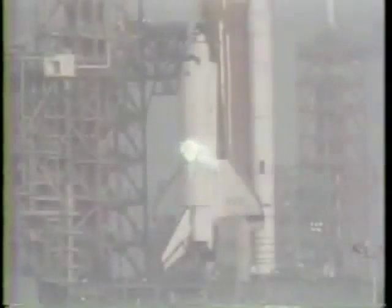Two minutes, 22 seconds. Onboard guidance is converging on the program. Columbia is now steering for a precise window in space for main engine cutoff.